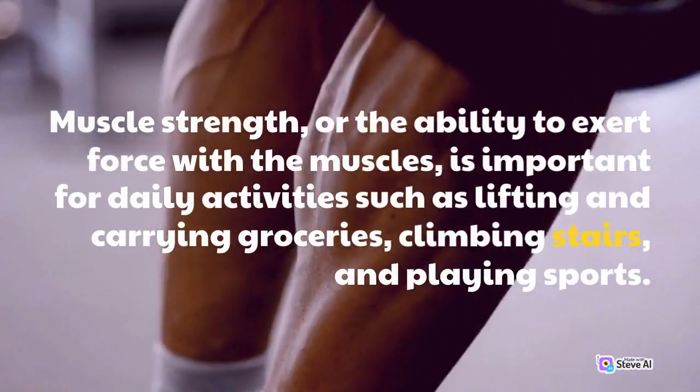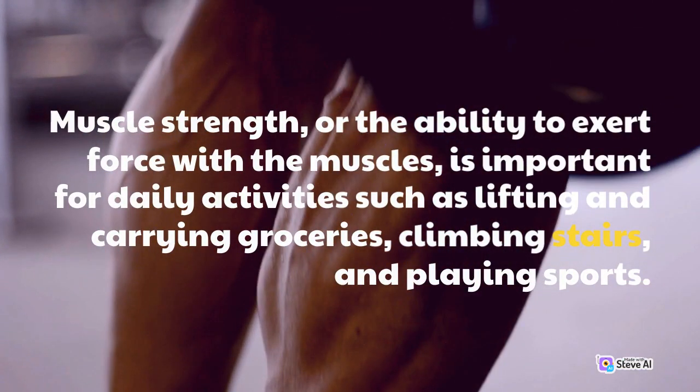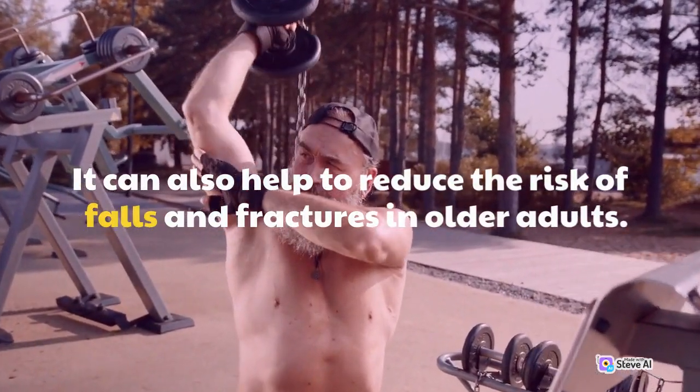Muscle strength, or the ability to exert force with the muscles, is important for daily activities such as lifting and carrying groceries, climbing stairs, and playing sports. It can also help to reduce the risk of falls and fractures in older adults.